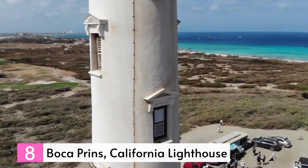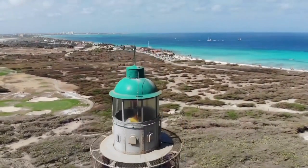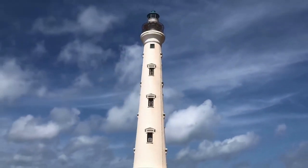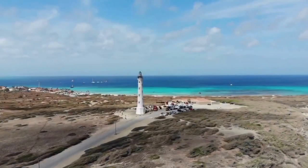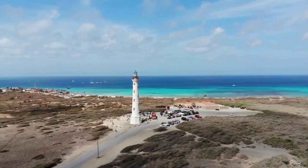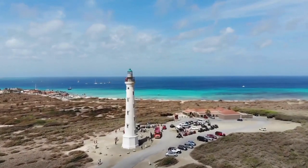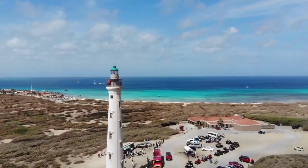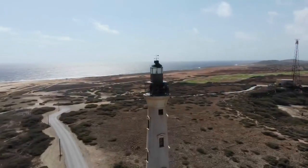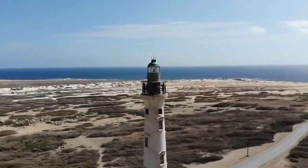Number 8: California Lighthouse and California Dunes. The California Lighthouse, situated at the northernmost point of the island, is a popular attraction and a frequent feature on Aruban postcards and tourism brochures. It was named in memory of the ship California, which met its tragic end off the coast. The surrounding area boasts scenic rugged terrain adorned with stunning sand dunes called the California Dunes, cacti, and grazing goats. Although the lighthouse is not accessible to the public, it offers a great vantage point to marvel at the serene western shore and the turbulent waves of the east. Visitors can soak in breathtaking panoramic views during sunset, followed by a delightful dinner at the nearby restaurant.